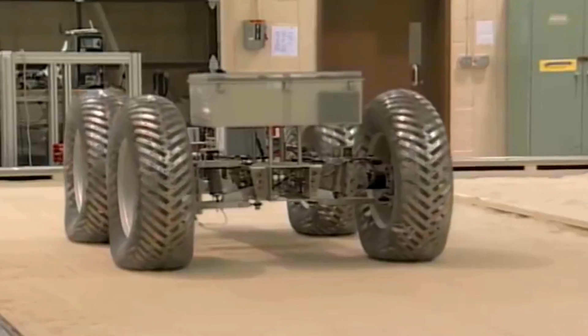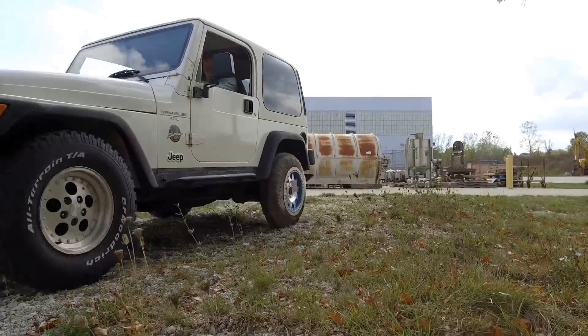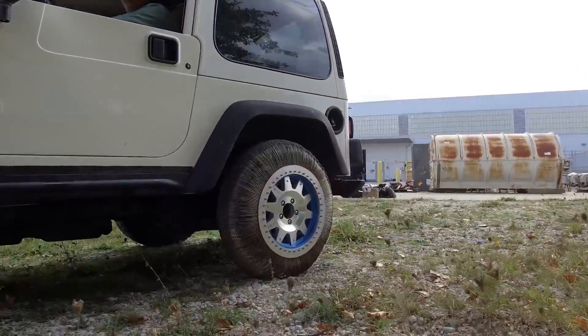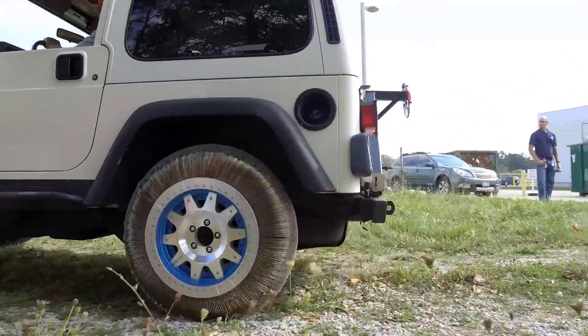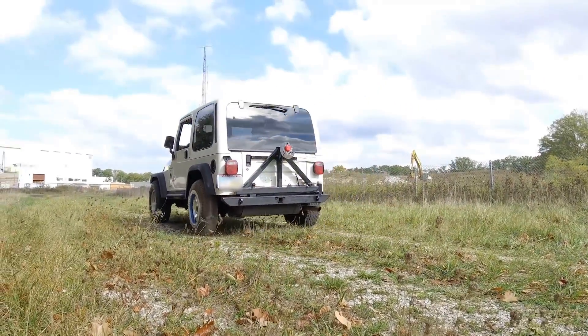NASA has spent half a century literally trying to reinvent the wheel. On Earth, wheels with pneumatic tires have proven very effective and efficient, but the Moon and Mars are not very friendly to the average car tire.